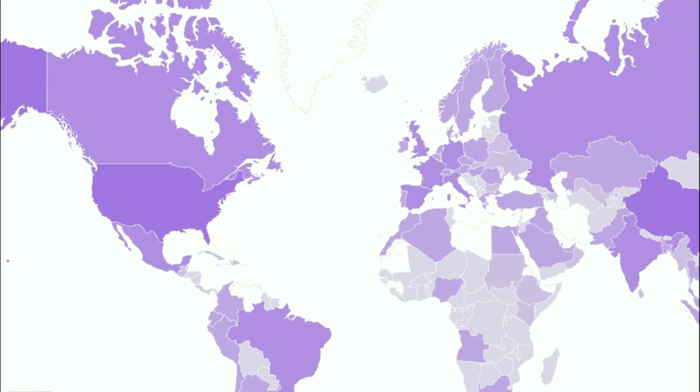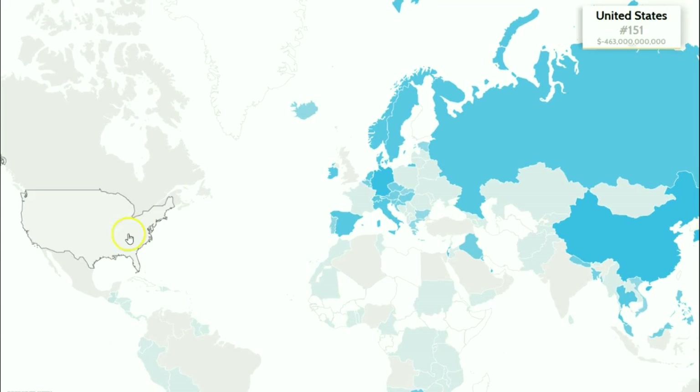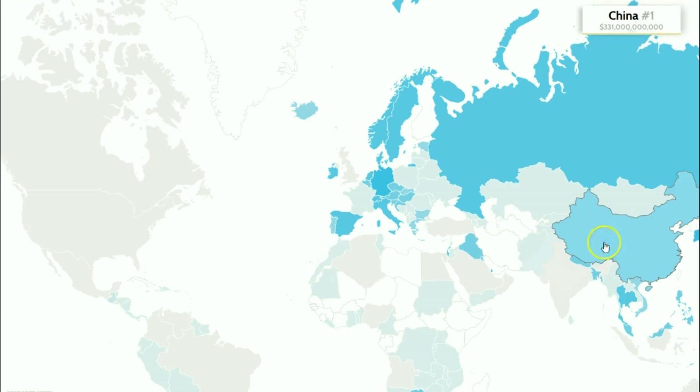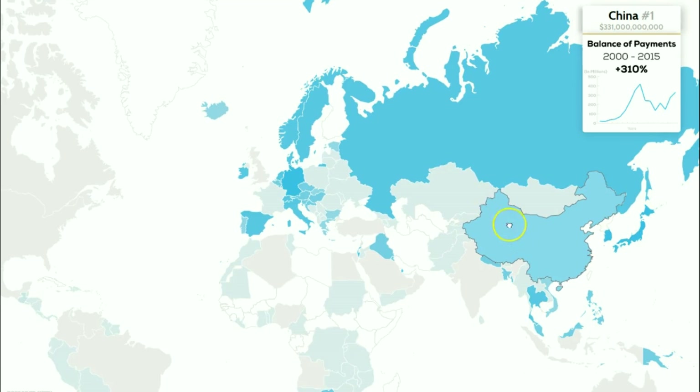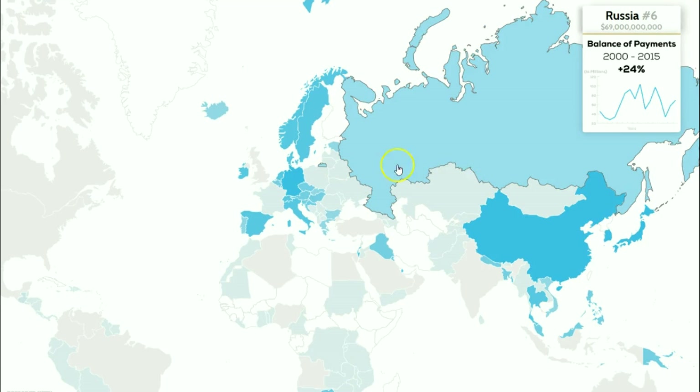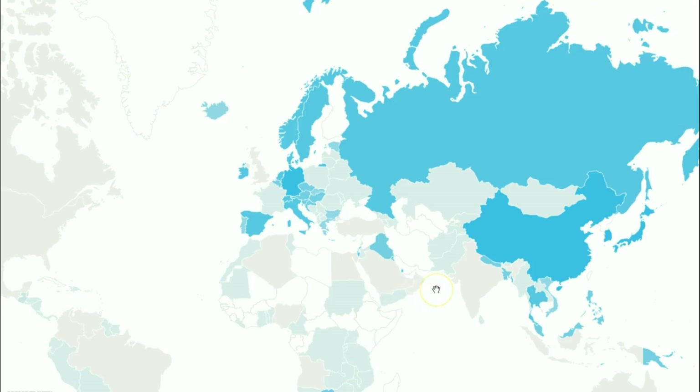Now let's take a look at the balance of payments — this should supply some very interesting data. The United States has a negative 52%, whereas China is number one at 310%. Russia is number six. We can see the balance of payments across different nations and how the map has changed. Botswana has a very high percentage, though I'm not sure exactly how that's calculated in terms of deficits versus surpluses.